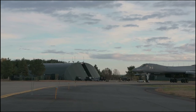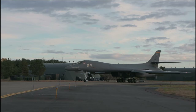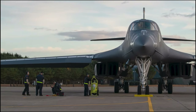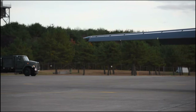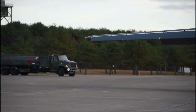A B-1B Lancer assigned to the 37th Expeditionary Bomber Squadron conducted a hot pit refueling during Exercise King Sword 23 at Misawa Air Base, Japan, to support Pacific Air Forces training efforts with allies, partners, and joint forces, and strategic deterrent missions to reinforce the rules-based international order in the Indo-Pacific region.